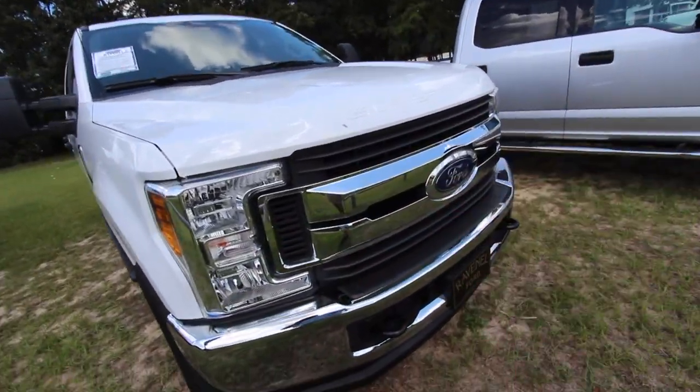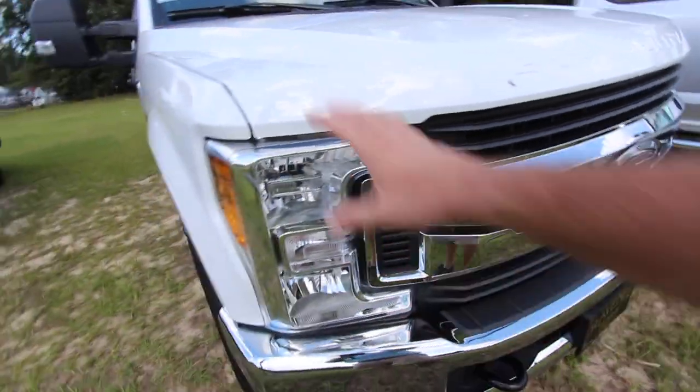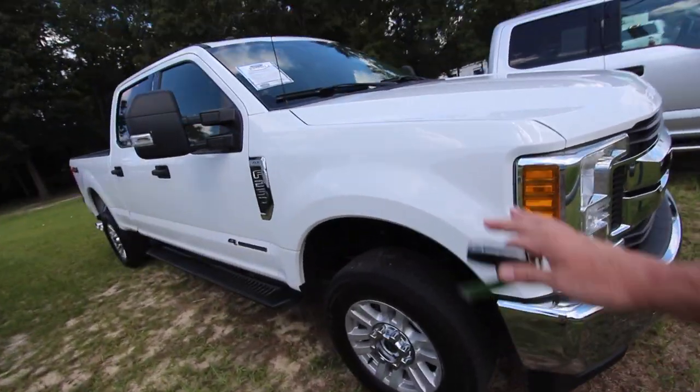Got the chrome on the front, always looking nice with that big Ford logo — bigger than my hand. Got massive size headlights there so you can shine through the darkness of the woods.